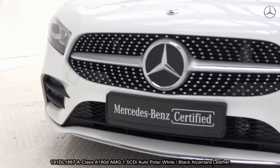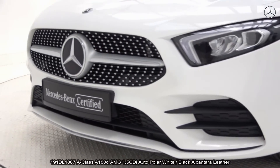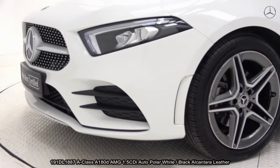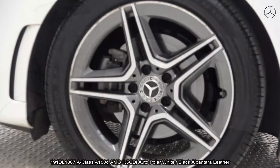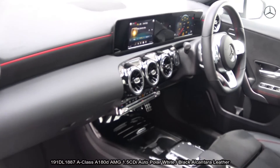The vehicle is complemented with 18-inch AMG multi-spoke alloys, colour-coded electric heated wing mirrors, AMG body styling, a black leather multifunction steering wheel, and paddle shifts to facilitate manual drive.